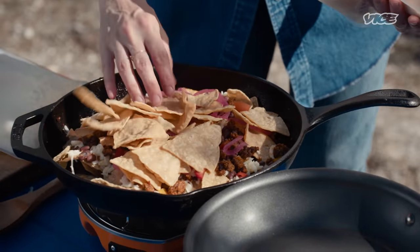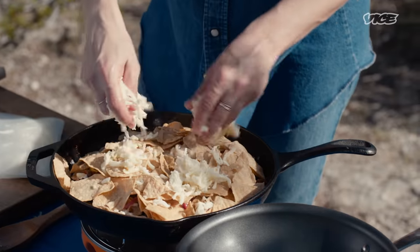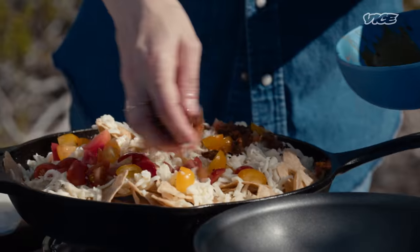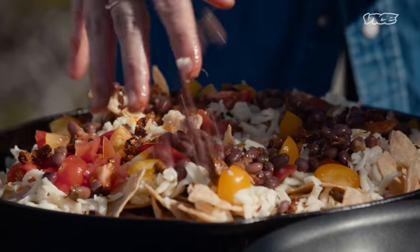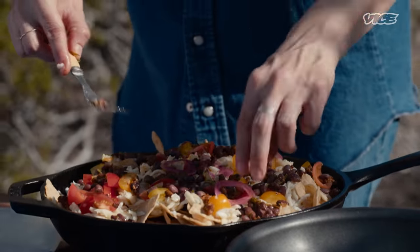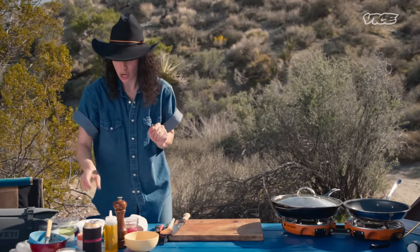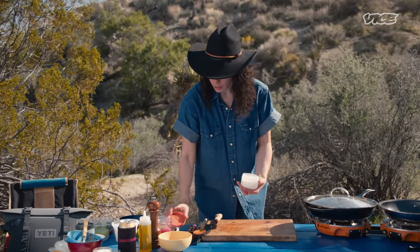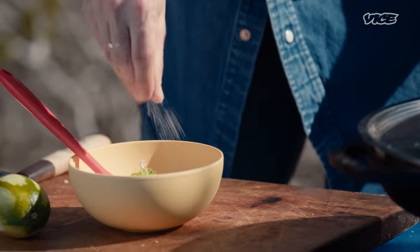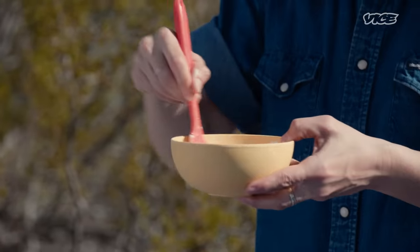We're gonna do more chips — get some good chips, you don't wanna mess around with bad chips. More cheese — get it in there, don't be shy. More tomatoes, more chorizo, more beans, spread it out nicely, a few more red onions, a little bit more cheese. Lid is going on; we're gonna wait for the cheese to melt. While that goes, we can make our lime crema — nice sour cream, some lime zest, a little bit of salt, some lime juice. This is gonna go really nicely with the beans.